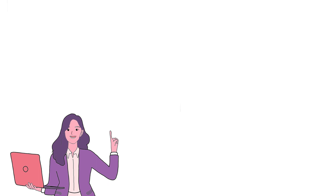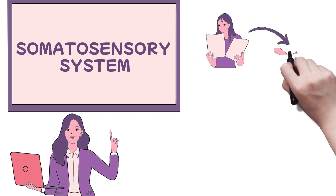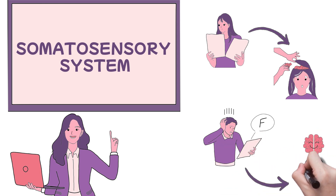we'll delve into the somatosensory system in the simplest way possible, of course. We'll clear any confusion and enhance your understanding of this topic, regardless of your prior knowledge. Get ready for clarity that sticks. Your brain will thank you.